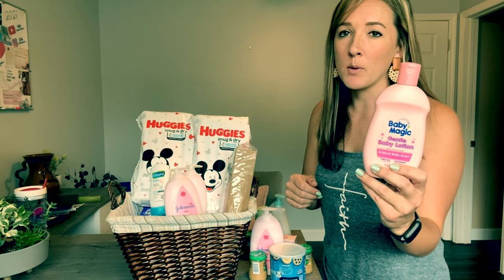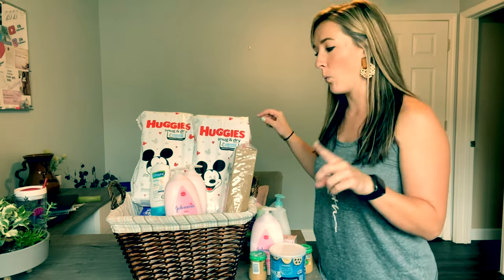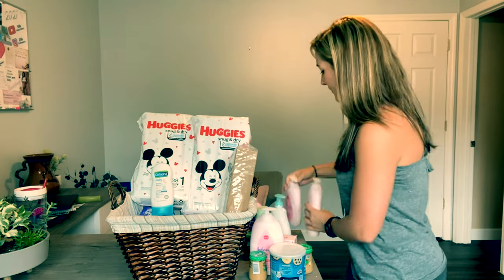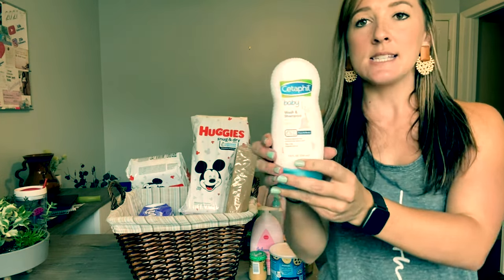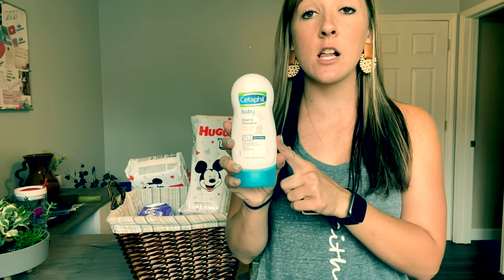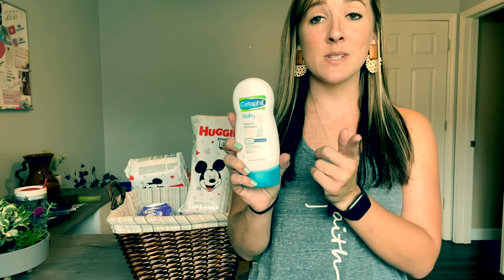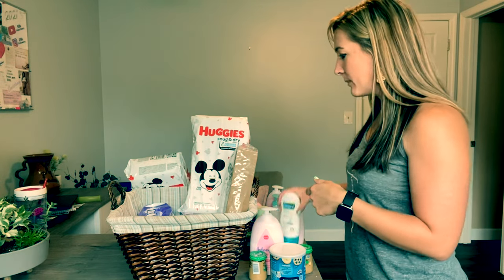Then I have Baby Magic — I think this was another Ibotta rebate; regular price these are $2.72 at Walmart. I also have two more big Johnson's baby lotions, and a Cetaphil baby wash that I grabbed during that Dollar General clearance event for about 50 cents with a coupon and the half-off deal. That way I have not just body lotion but also shampoo for the baby, and I'll definitely be grabbing more of this.